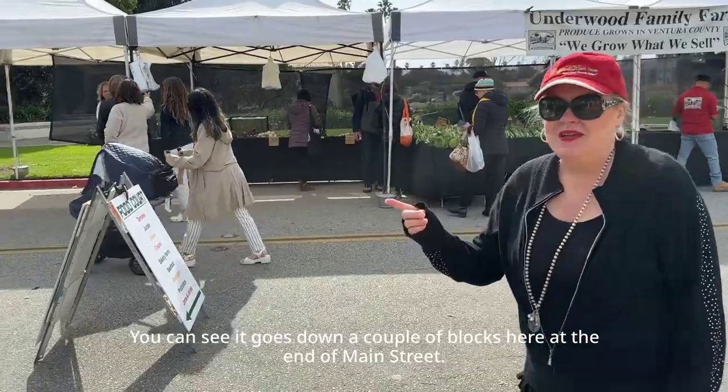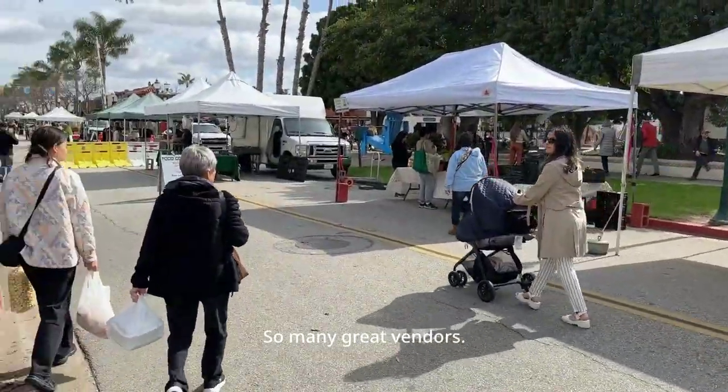You can see it goes down a couple of blocks here at the end of Main Street. So many great vendors.